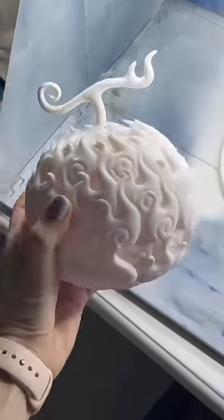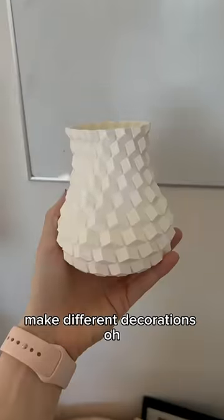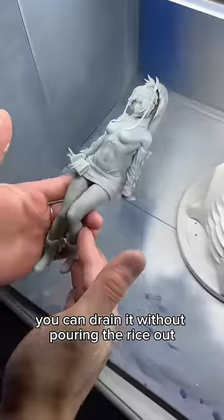He also made me this devil fruit. And then I wanted to decorate a cake, so he printed me all the little tips that you need to make different decorations. A cute little vase, and this little tool for washing rice so you can drain it without pouring the rice out.